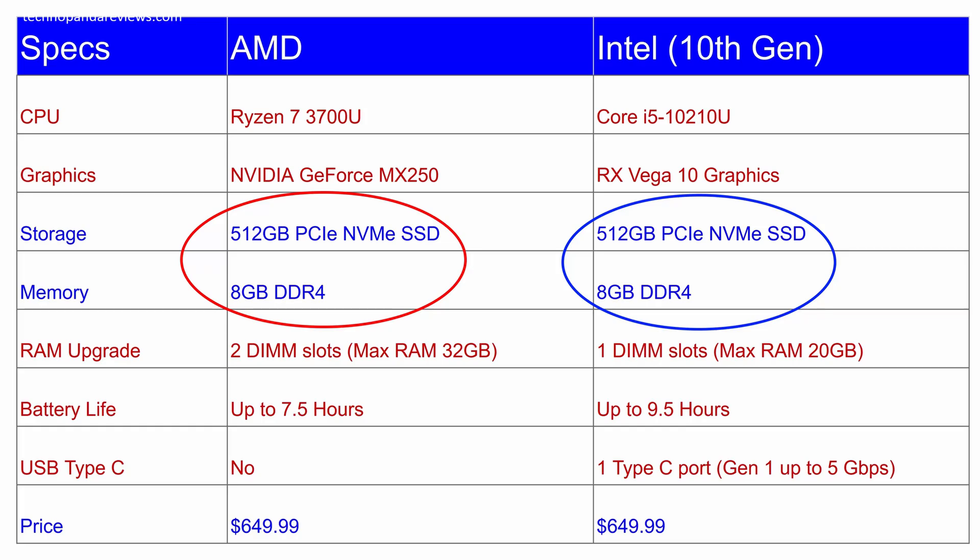Both these laptops have the same exact 512GB of fast PCIe NVMe SSD and both have 8GB of DDR4 system RAM. The build quality, the 15.6-inch IPS panel, the keyboard, and the trackpad are exactly identical. Since I have already covered these aspects in my previous review video, I'm not going to repeat myself.